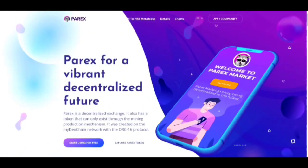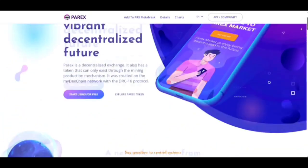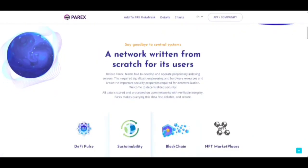If this offers the same thing as a decentralized exchange that already exists, why would people come here? Since it is a new generation, it needs to have something more to offer. A new generation is supposed to fix existing problems that people are facing. Before Parix, teams had to develop and operate proprietary indexing services — this required significant engineering resources and broke important security properties required for decentralized action. This is where Parix comes in, where all data is stored and processed on the open network with verifiable integrity.